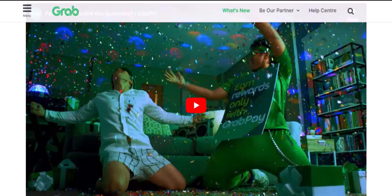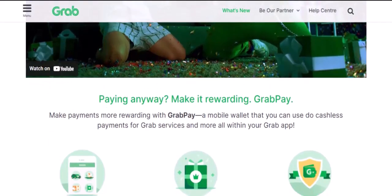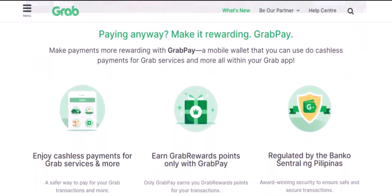Additional Considerations. Beyond spending limits, there are a few other things to keep in mind. While there might not be a strict overall spending limit, GrabPay might have daily or monthly limits to prevent fraudulent activity.